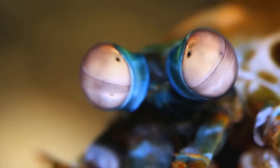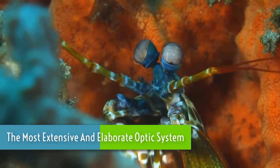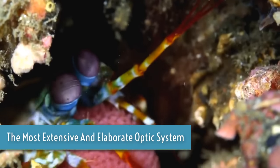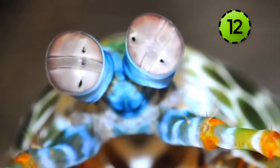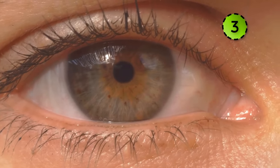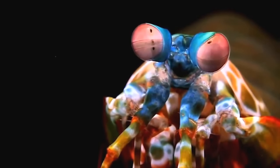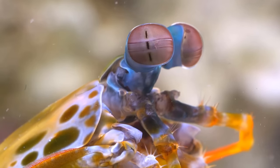They have colored eyes and are considered to have the most extensive and elaborate optic system in the animal kingdom. They have 12 photoreceptors for color analysis, whereas humans only have 3. They can see objects from 3 different corners of their eyes.